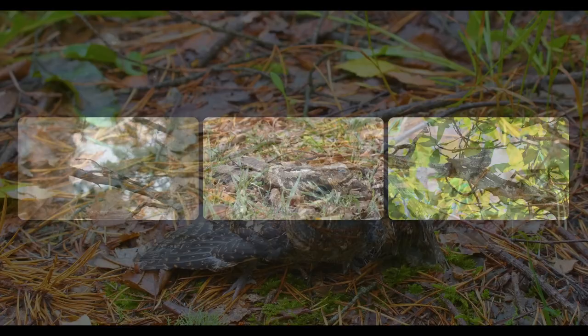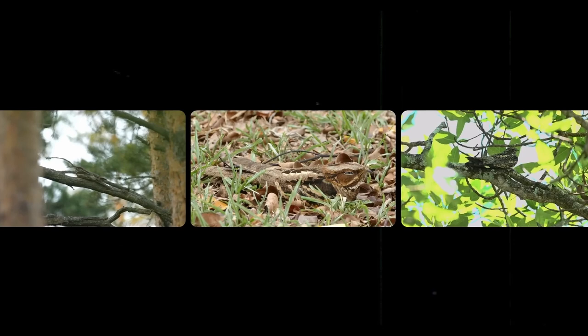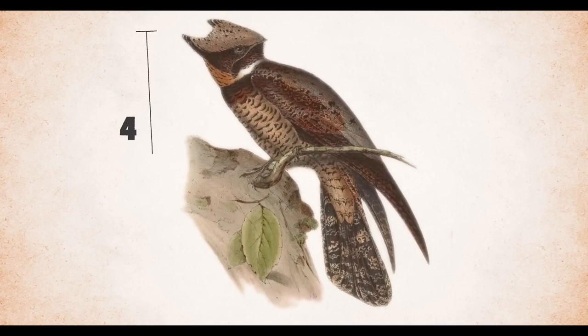Nightjars average 10 to 12 inches and 0.18 pounds. Some critically endangered nightjar species are adept at animal camouflage. These birds may rest on roadways and are hit by automobiles.